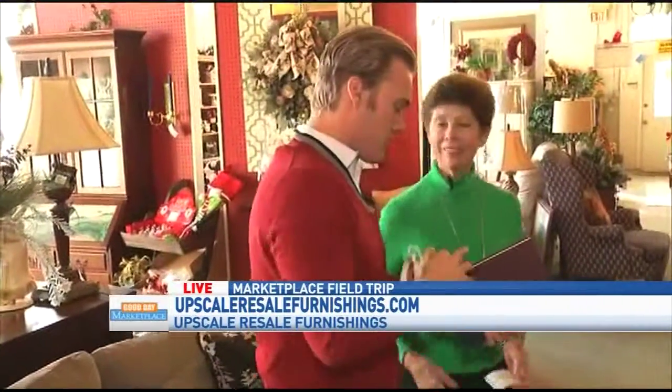Stay tuned to Good Day Marketplace — coming up next, Christmas is around the corner. We're going to take a look at some of the Christmas decor here. We're going to throw it back to you and Elisa in the studio. Cameron, is there tea in that? You just tipped the tea upside down and it went nowhere — you knew the trick. It's fake! All right, we got you. Thanks, Cameron. Coming up, we're going to pay a call on Cameron Fontana again, because he is out at Upscale Resale this morning, finding bargains and headwear, apparently.